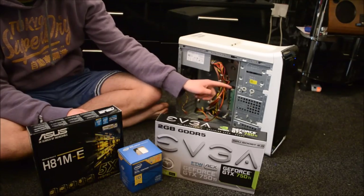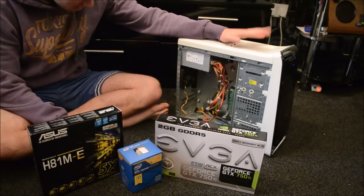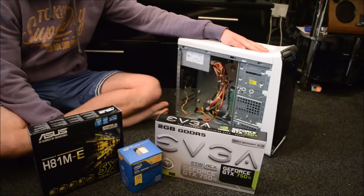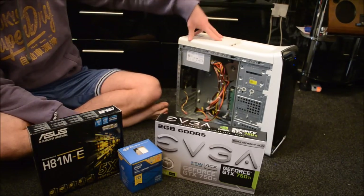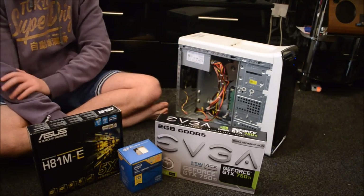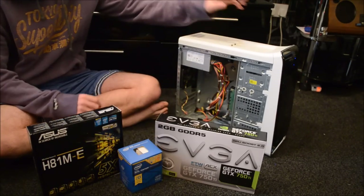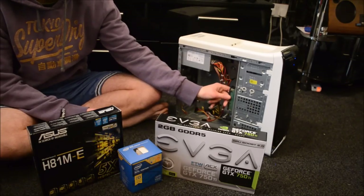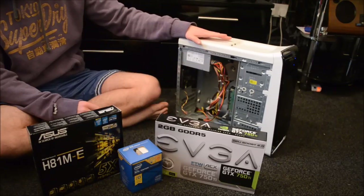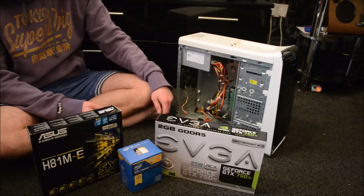I've also got a 1TB hard drive as a storage and boot drive — I can't afford an SSD for this budget build. All together including the case, storage, and all parts, this will probably come to less than 500 pounds or around 550 to 600 US dollars. The hard drive is pre-installed — all it takes is screws holding it in place, same for the power supply. They just slot in and screw with a Phillips head screwdriver.